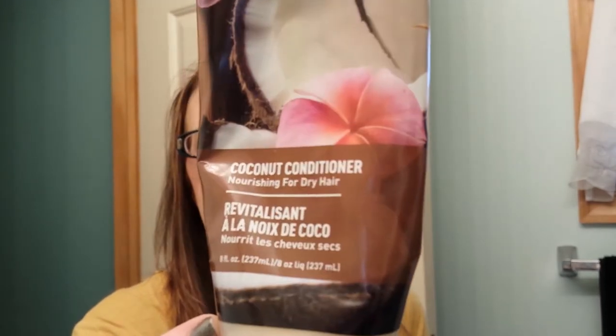Next I have the Desert Essence Coconut Conditioner, and this is empty. The shampoo is still in my shower because I haven't used it all up yet. I'm not sure if I'm going to repurchase this. I think there are a few other brands I'd like to try. The coconut scent is very summery to me, so I think I'm going to pass for now.